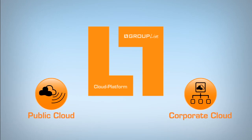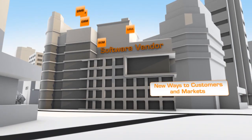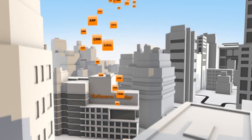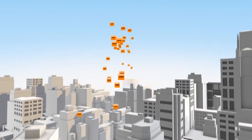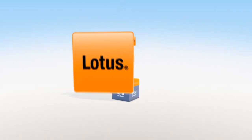You choose the public cloud or the corporate cloud. Group Live Public Cloud is ideal for small and mid-sized enterprises and software providers. Open up new customers and markets by providing your applications in the cloud quickly and easily. The certified IBM data center guarantees data integrity.